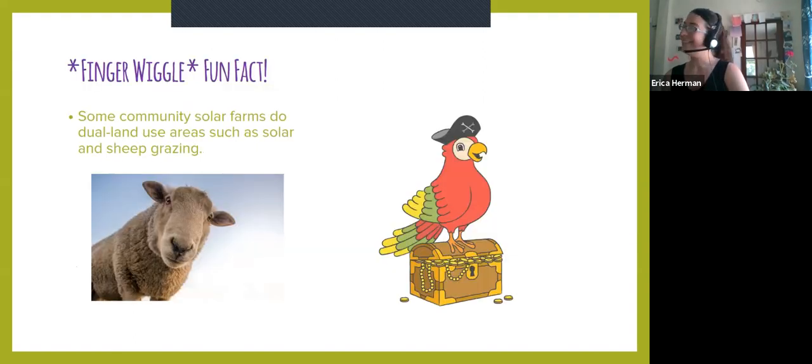Fun fact: some community solar farms actually do what's called dual land use areas. That means it's not only housing solar, but also has sheep grazing. Or some farms do solar and beekeeping and pollination. So it can be a dual land use option.